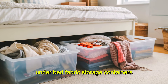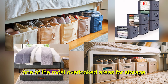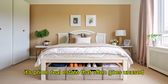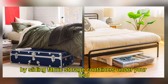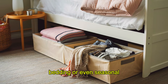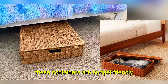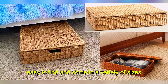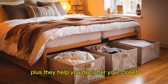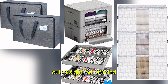Hack 1: Underbed Fabric Storage Containers. One of the most overlooked areas for storage is right under your bed — it's prime real estate that often goes unused. By sliding fabric storage containers under your bed, you can easily store extra clothes, bedding, or even seasonal items that don't need to be out all year. These containers are budget-friendly, easy to find, and come in a variety of sizes to fit under almost any bed frame. Plus, they help you declutter your closet and free up space for the things you use daily — out of sight, out of mind.